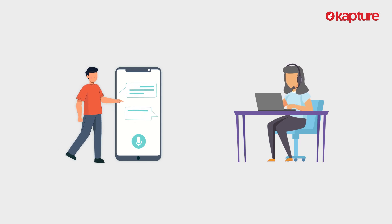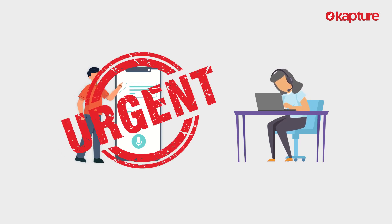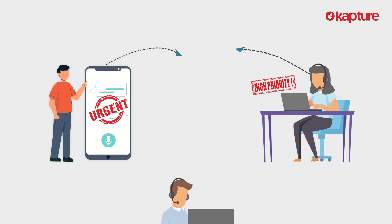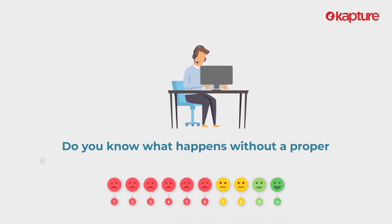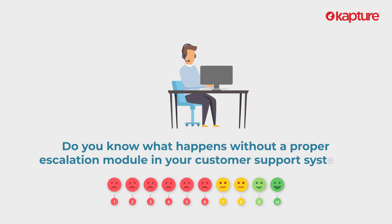When a ground level agent or a self-serve portal is unable to resolve a customer query, it indicates that it's an urgent and high priority issue and needs to be taken care of by a senior level agent. Do you know what happens without a proper escalation module in your customer support system?